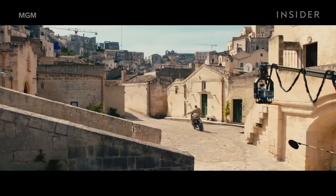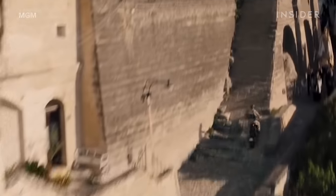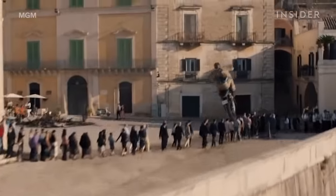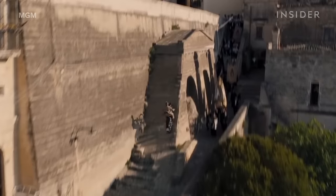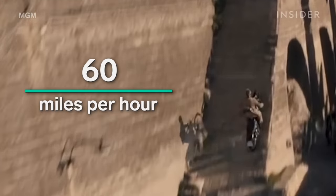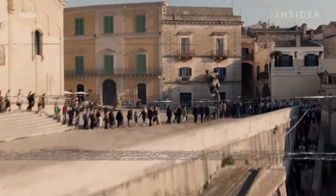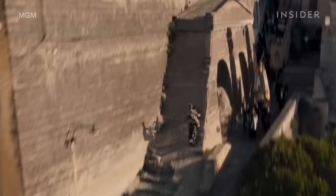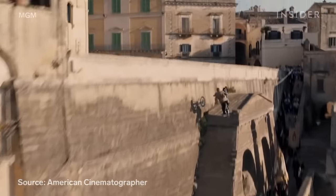Once the roads were suitable for driving, Bond could ride a motorcycle and execute a daring jump to reach the town square. The memorable moment was done without a green screen. Craig's stunt double had to jump a 25-foot ramp going exactly 60 miles per hour and then drop down 12 feet onto the road above. To hide the ramp, filmmakers added an arch as a clever VFX cover. After four takes, they had the shot they needed.